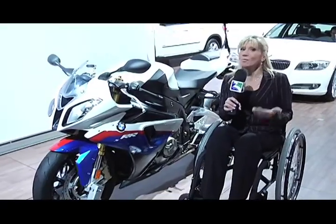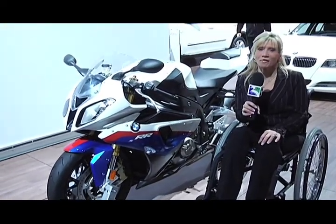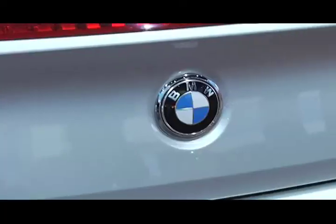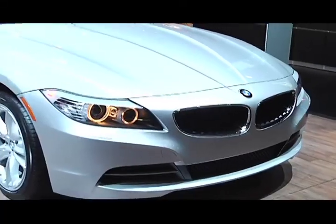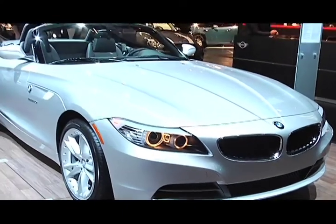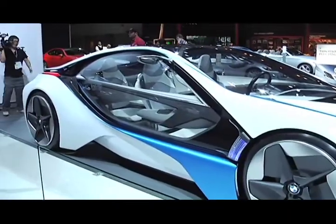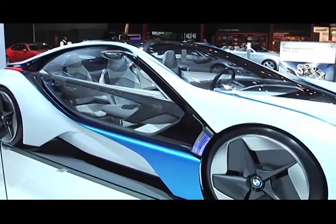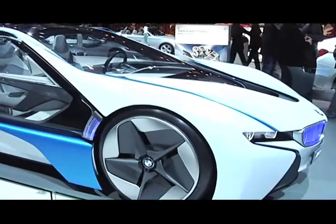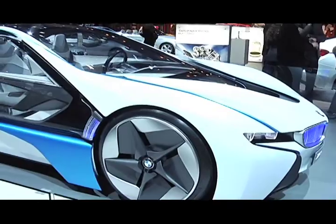From cars to even motorbikes, BMW is the ultimate driving experience for everyone. Welcome to the BMW concept car. The Vision is efficient as well as sporty. The design is well impressive, with high performance and efficiency that defines the BMW brand.